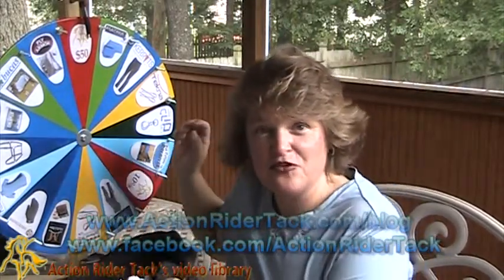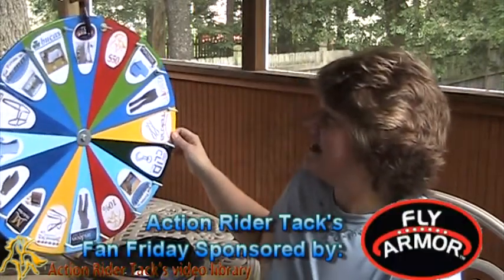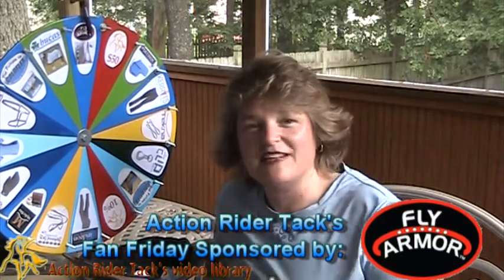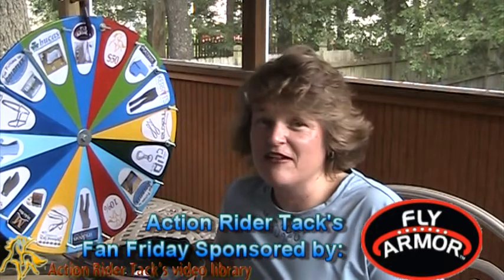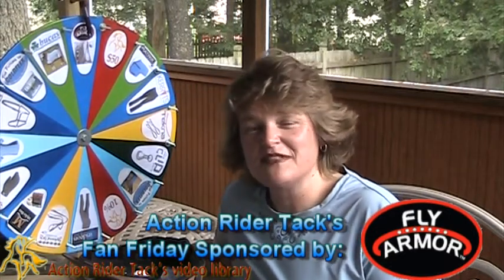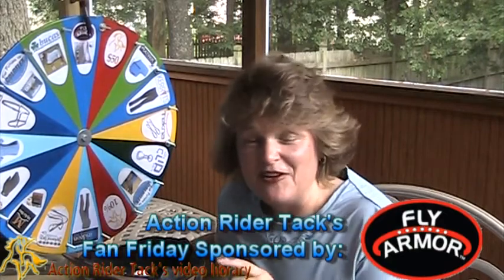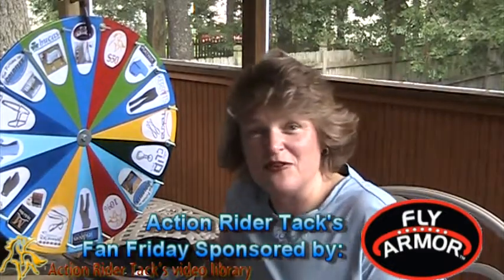So before we get to pulling a name, let's take a look at what you might be able to win. We have $50 and any dollar amount and percentages off from yours truly at actionridertack.com. We have Fly Armor — these are mane and tail fly repellents. You can attach them right to your horse's mane or tail and it gets rid of the pests. Very powerful, and if you were to use this every single day it would last for a month, but you can take it off, put it in a bag, and use it all summer long depending on how often you ride.